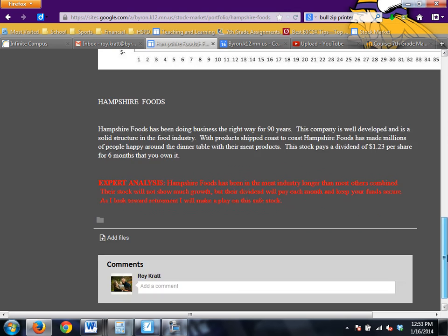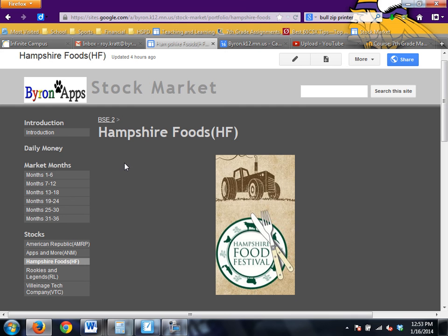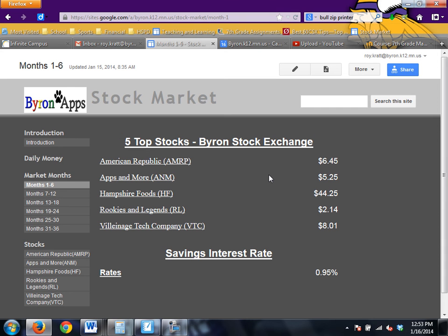Go through each of the different companies and read about them to see which ones feel like good companies, so you can make good decisions going into your first day of the stock market. Once you've done all your research and know what you want to buy, here is your menu. Just like at a restaurant, you see a menu with prices — these five stocks are what you have to choose from. If you want to buy two American Republics, you do two times the price and that tells you how much you have to pay.